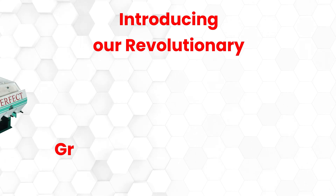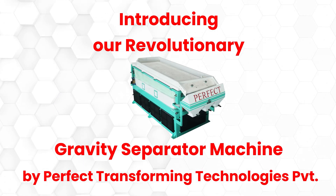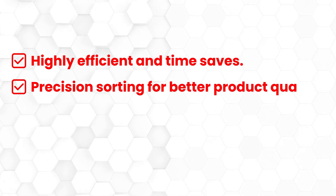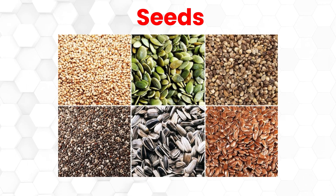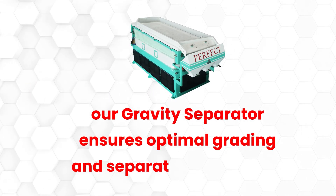Introducing our revolutionary gravity separator machine by Perfect Transforming Technologies Private Limited. Highly efficient and time-saving. Precision sorting for better product quality. Easy to operate and requires minimal labor. Whether it's grains, seeds, or nuts, our gravity separator ensures optimal grading and separation every time.